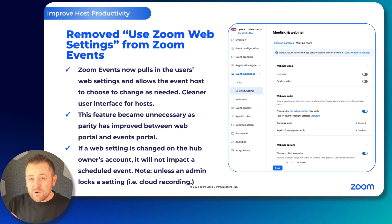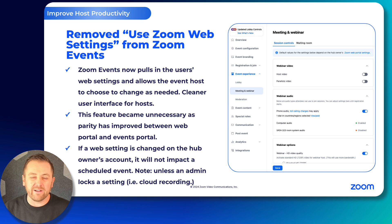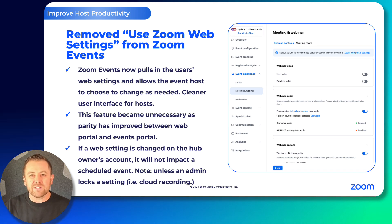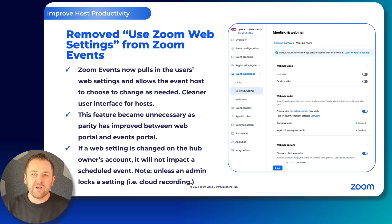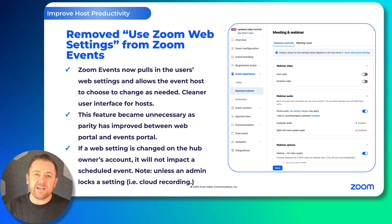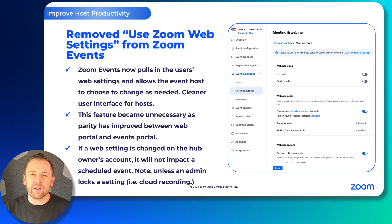Finally, one more thing we've removed: we have removed the Zoom web settings dialog button. The meeting and webinar settings section of Zoom Events has really achieved quite a bit of parity with the web portal. So now this section reflects your web settings and you can make changes as needed on an event-by-event basis. Super simple, but makes things a little bit cleaner.